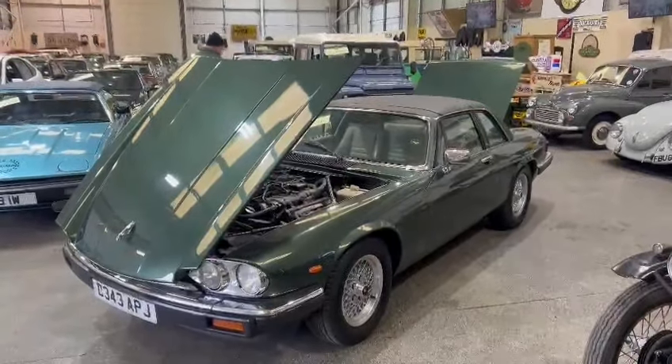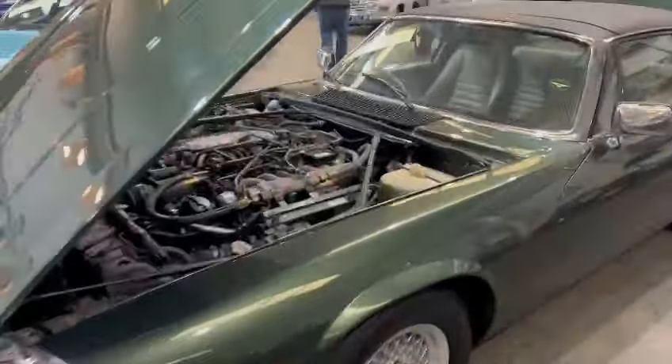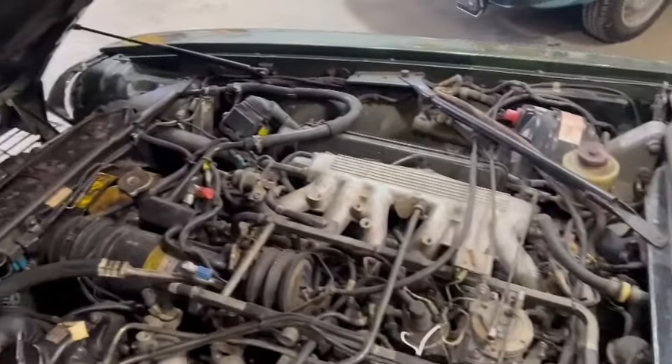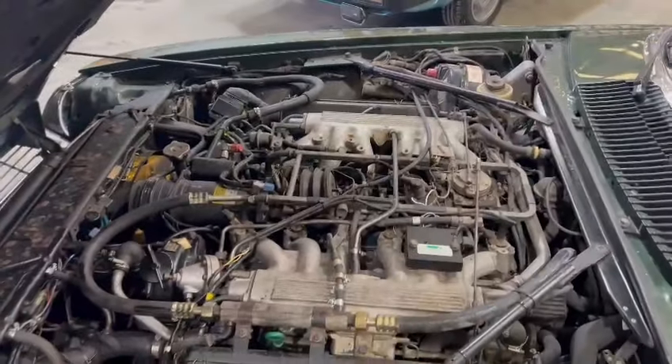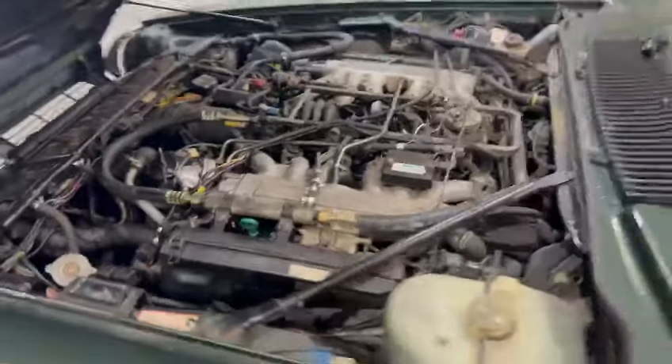Right then, ladies and gentlemen, here we go — the Dragua V12, lovely looking car. Drove in to us yesterday, 100-odd miles. The vendor stated it drives really well, he was happy with it. It's been his first run out in it for a little while, but he said it drove well.